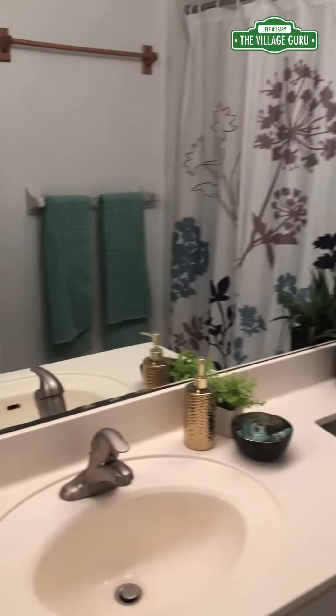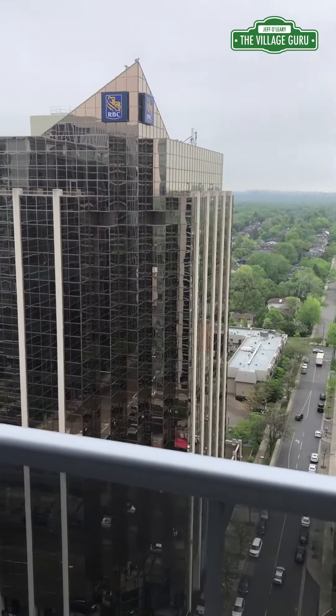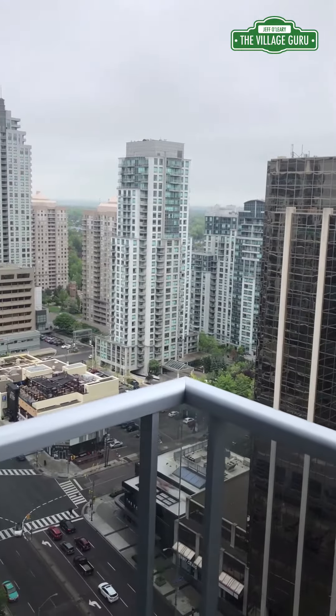The home also has a good-sized four-piece bathroom and en-suite laundry, which is always a bonus. Last but not least, this unit has a good-sized balcony that's high enough up on the 29th floor that you're not hearing all the noise and hustle and bustle of Yonge Street, and you can get some really nice views.